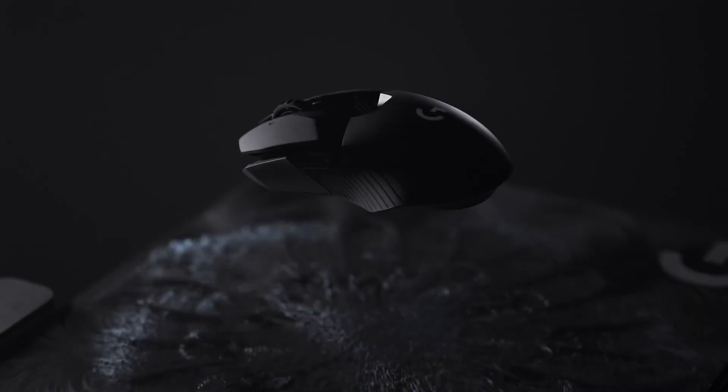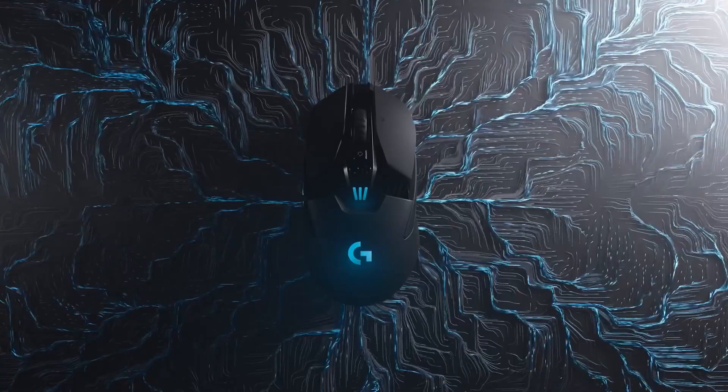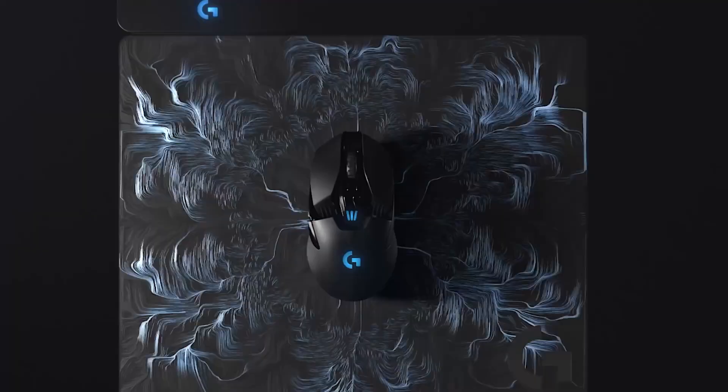If someone was looking at them and thinking how to choose — we've got wireless options, we've got wired options — what would the benefits of something like PowerPlay be? PowerPlay is an unlimited charging mouse pad, so you get all the benefits of wireless without ever having to plug it in or worry about battery charge. That's one of the great things about PowerPlay.